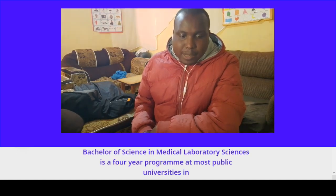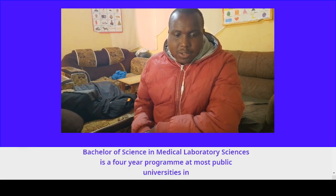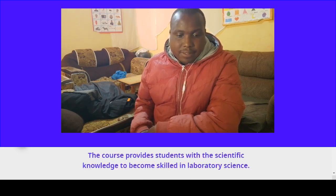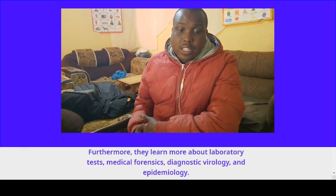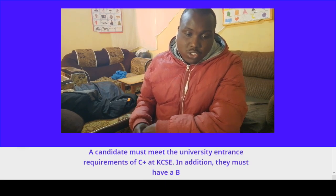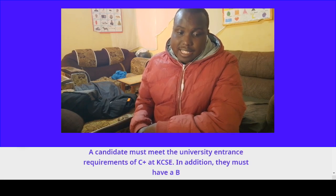Course number five: Bachelor of Science in Medical Laboratory Sciences. This is a four-year program at most public universities in Kenya. The course provides students with scientific knowledge to become skilled in laboratory science. They also learn about laboratory tests, medical forensics, diagnostics, virology, and epidemiology. A candidate must meet the university entrance requirement of C-plus at KCSE.